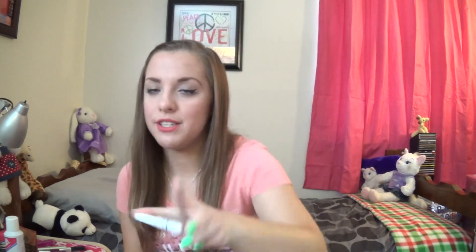I got two more things from NYX. This is the NYX Jumbo Eye Pencil Crayon in Milk. I've never had one of these, surprisingly, so I needed to get one. I decided to get the white one because it's a great base for under eyeshadow — it makes colors pop and look vibrant. And I don't have a white base, so this will come in handy.